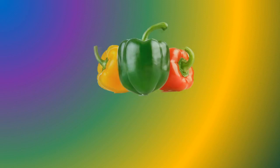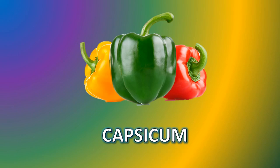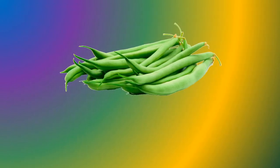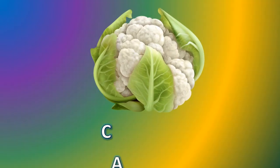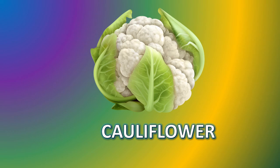Capsicum. C-A-P-S-I-C-U-M. Capsicum. Bean. B-E-A-N. Bean. Cauliflower. C-A-U-L-I-F-L-O-W-E-R. Cauliflower.